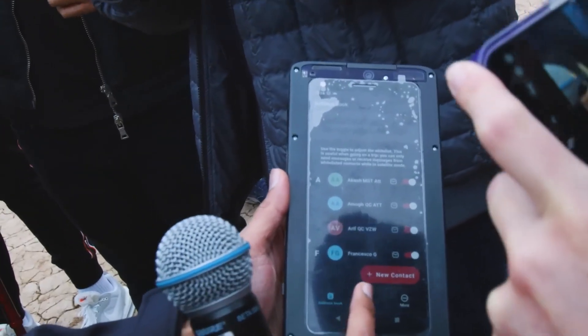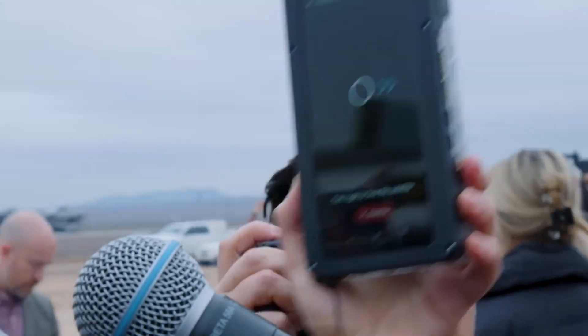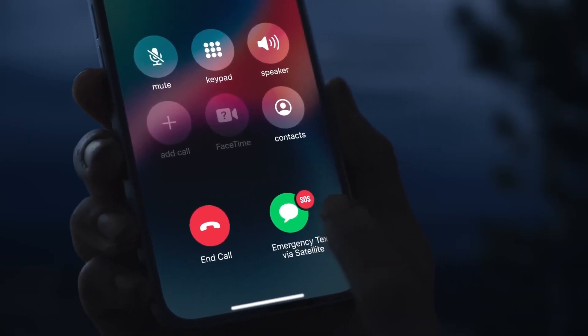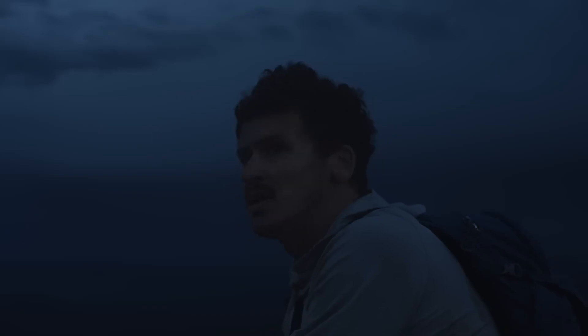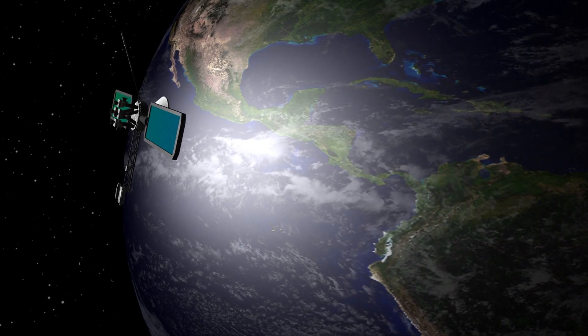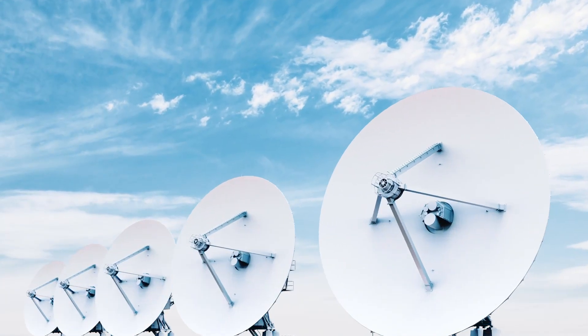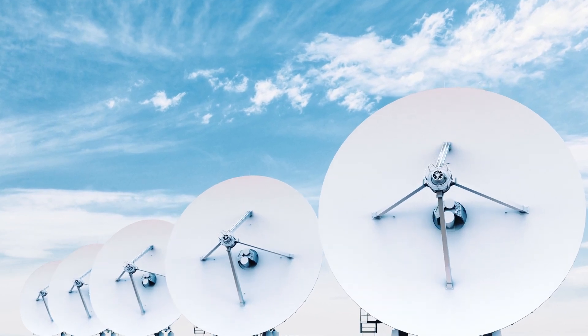Samsung is reportedly preparing a satellite connectivity feature for emergency calling and messaging. Code strings indicating this feature were found in the stock emergency SOS, messages, and phone apps.